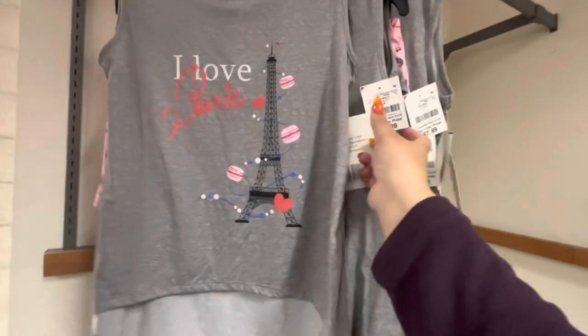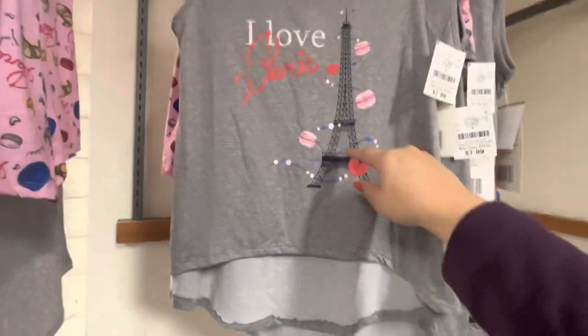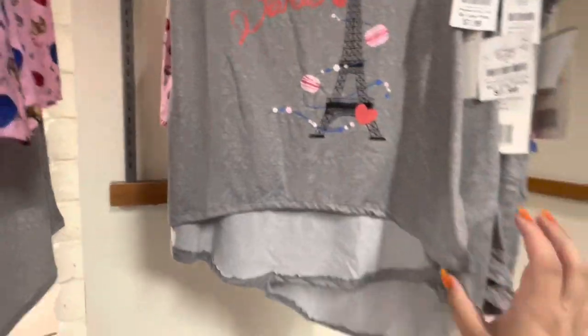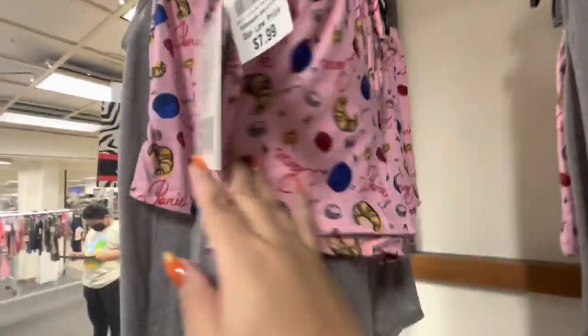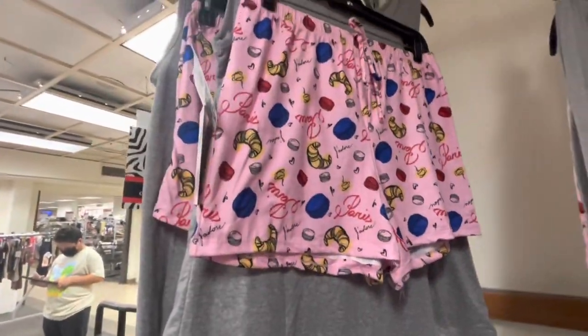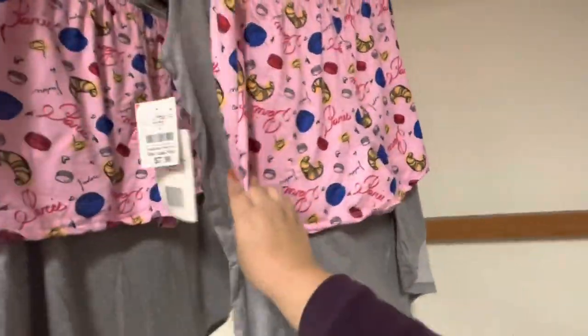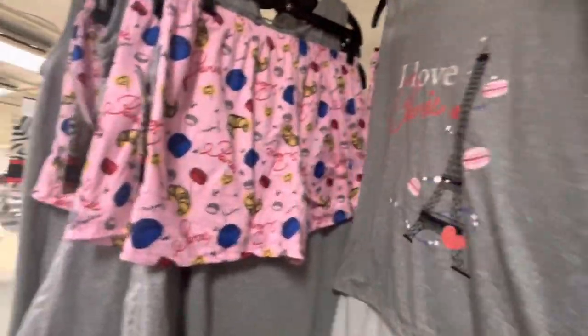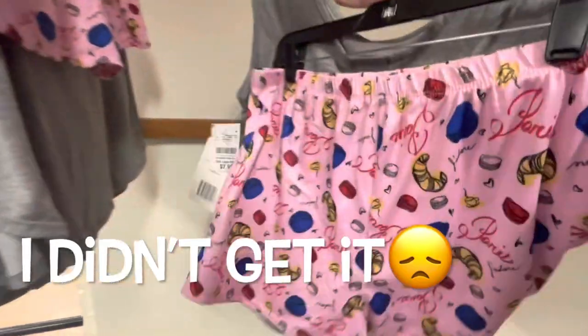In the sleepwear area they have lounge sets for only 7.99. Look how cute — it says 'I Love Paris' with macarons. The shirt is a high-low in that stretchy, comfy material, and the shorts have croissants and macarons. They have one in my size — for summer this would be a cute pajama/lounge set. I'm thinking about it because it's so cute.